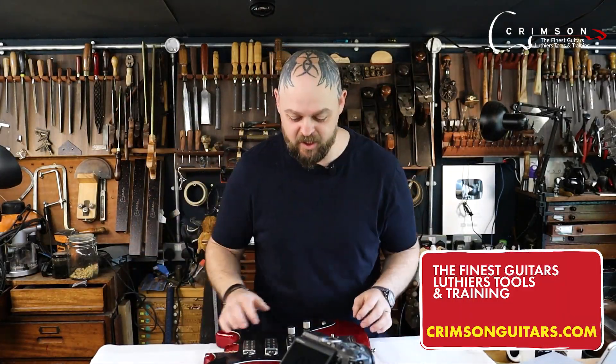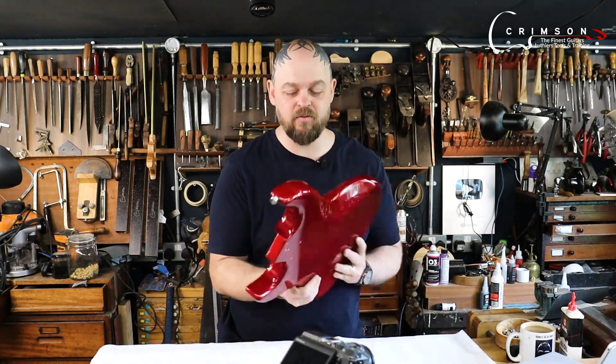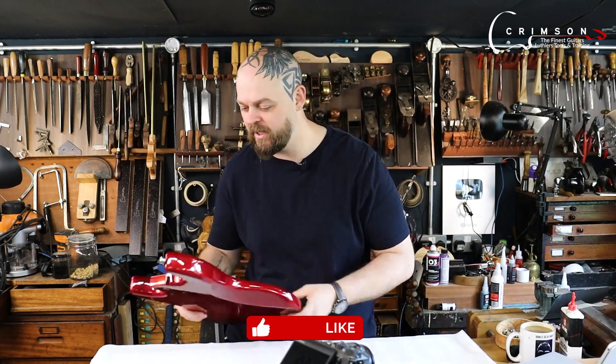Welcome to Crimson Guitars, welcome to my home studio, welcome to day two of a live streamed repair and restoration session. I've got a Hofner Galaxy from the 90s — not the 60s version, which would be cool, and it's something I'm working up to.